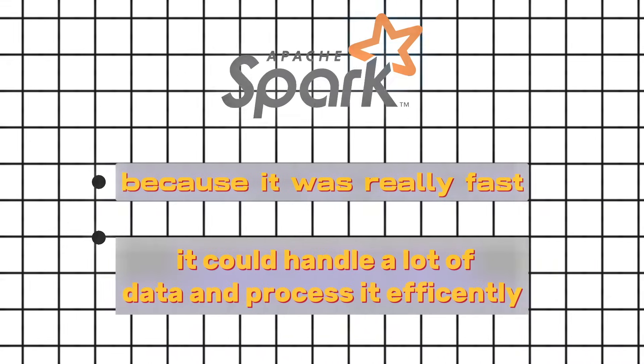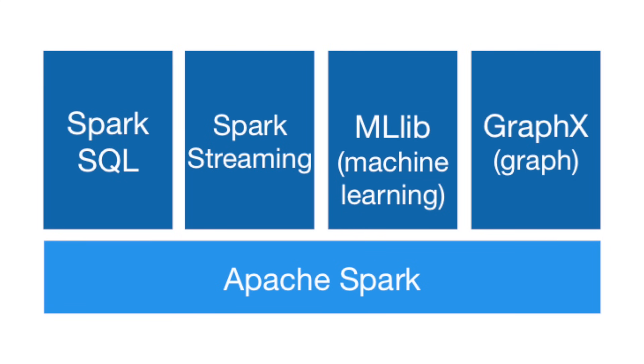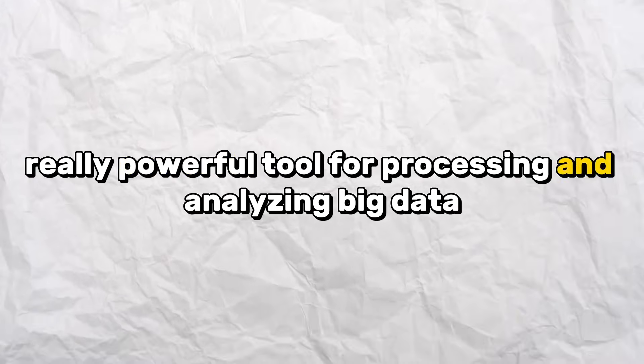Apache Spark became very famous because it was fast, it could handle a lot of data, and process it efficiently. Here are the different components of Apache Spark. One of the most important parts is Spark Core, which helps with processing data across multiple computers and ensures everything works efficiently and smoothly. Another part is Spark SQL — if you want to write SQL queries directly on your dataset, you can easily do that using Spark. Then there is Spark Streaming for processing real-time data like you see in Google Maps or Uber. And finally, MLlib allows you to train large-scale machine learning models on big data using Spark itself. With all of these components working together, Apache Spark is a really powerful tool for processing and analyzing big data.